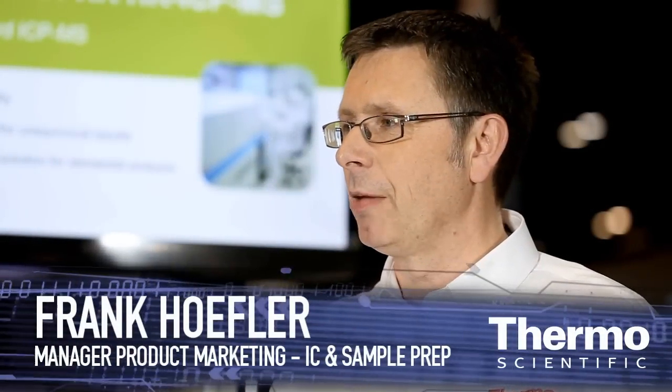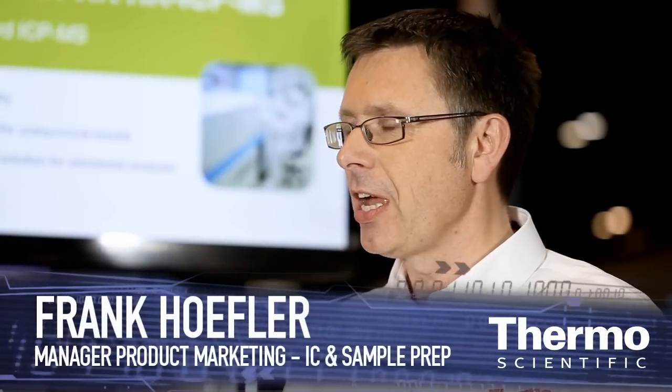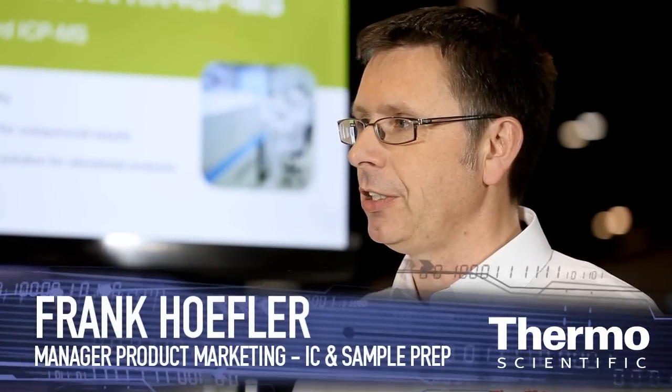One of the big advantages of being part of Thermo Fisher Scientific is that we now have the opportunity to marry ion chromatography with ICP-MS.